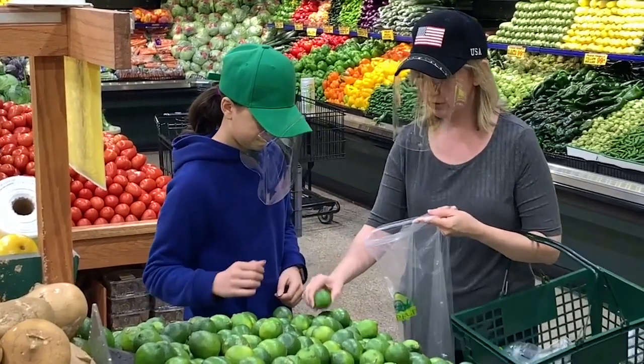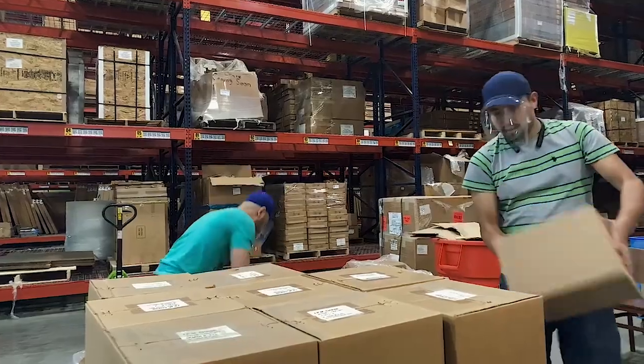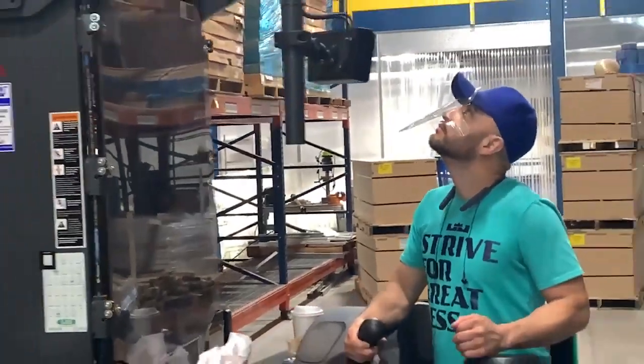And guess what? It's 100% made in the U.S. from recyclable plastic, ships flat, and can be easily disinfected and reused.